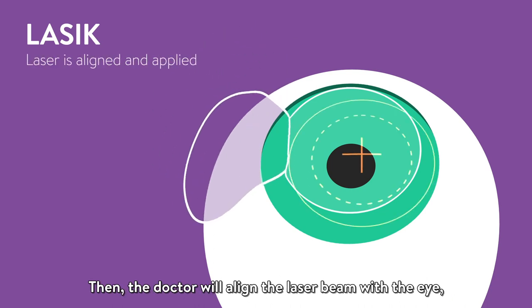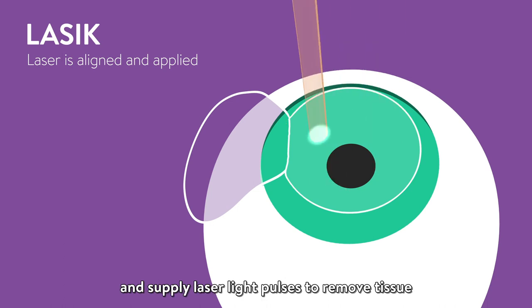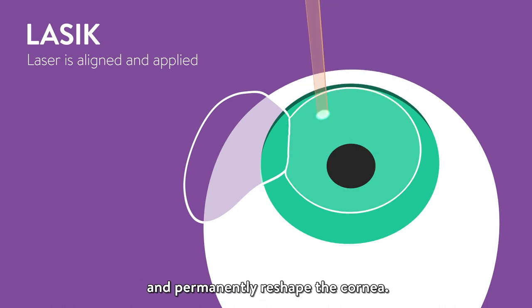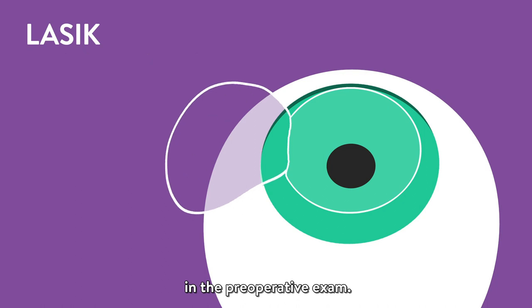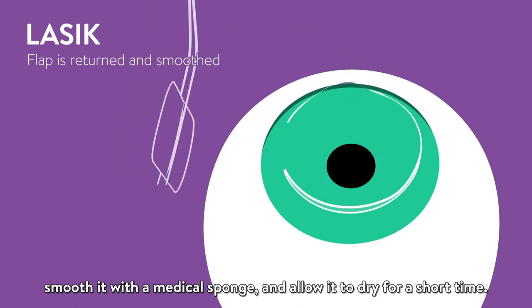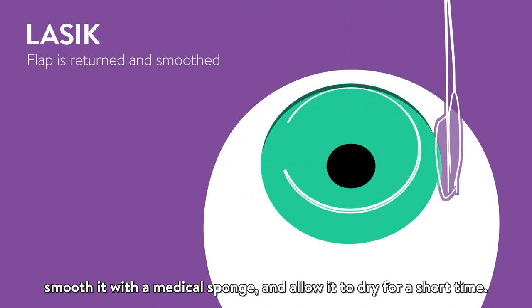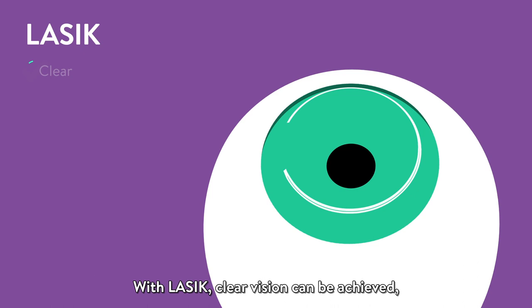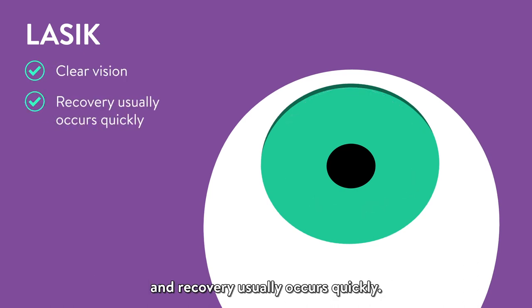Then the doctor will align the laser beam with the eye and supply laser light pulses to remove tissue and permanently reshape the cornea. The laser will be programmed with the information gathered in the preoperative exam. Finally, the surgeon will reposition the flap, smooth it with a medical sponge, and allow it to dry for a short time. With LASIK, clear vision can be achieved and recovery usually occurs quickly.